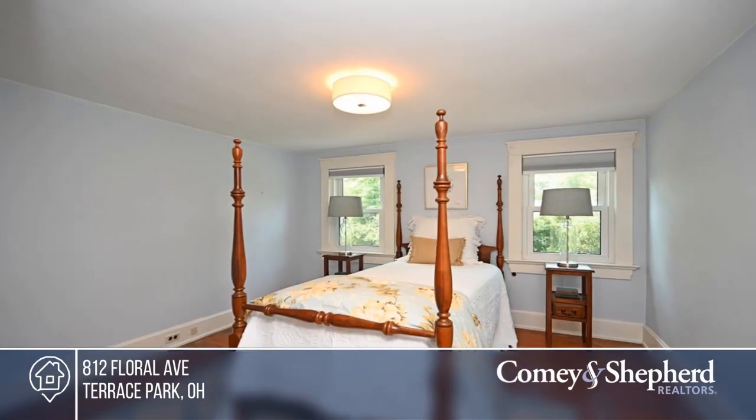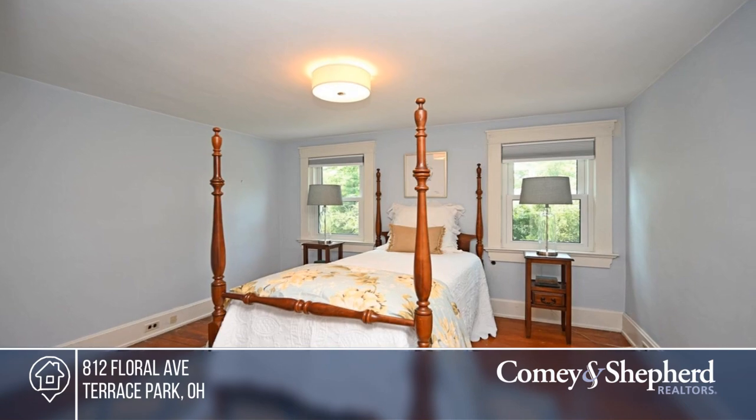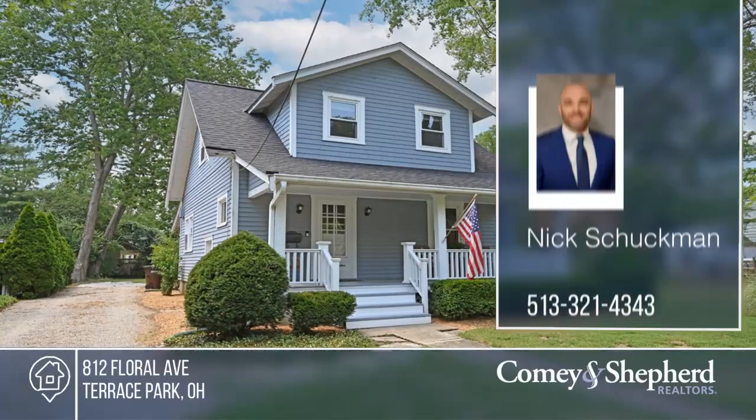Enjoy a new Regency insert in the fireplace with a rebuilt firebox and newly lined chimney. Buy your dream home today by calling Nick.